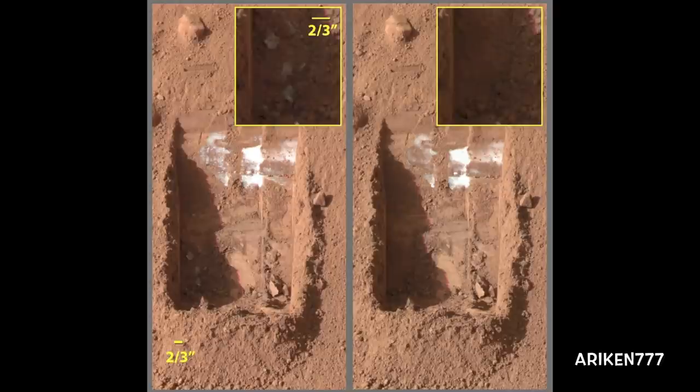When Phoenix Mars lander dug a trench called Dodo Goldilocks, clumps of bright material in the trench vanished over the course of four days, implying that they were composed of ice which sublimated following exposure.